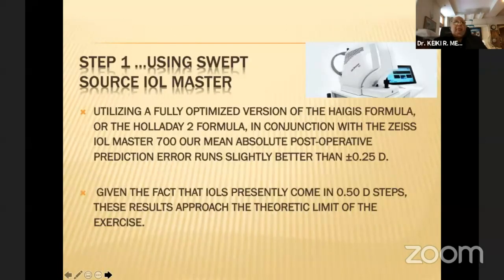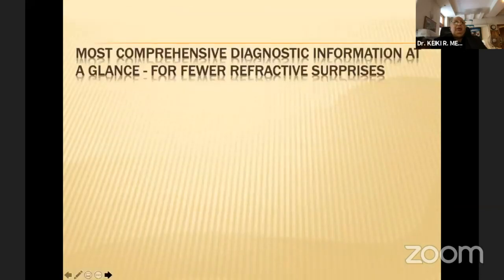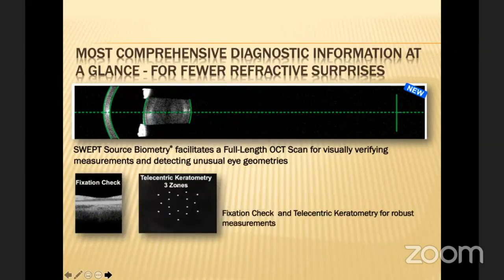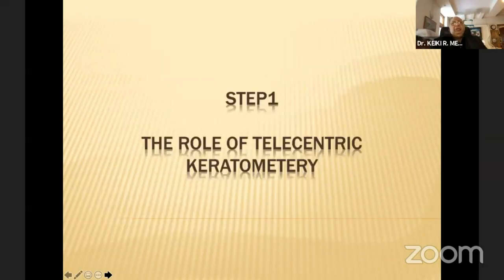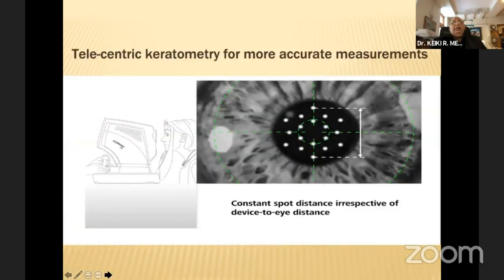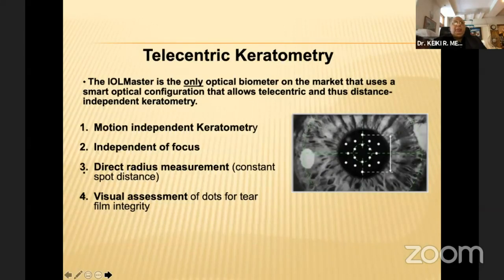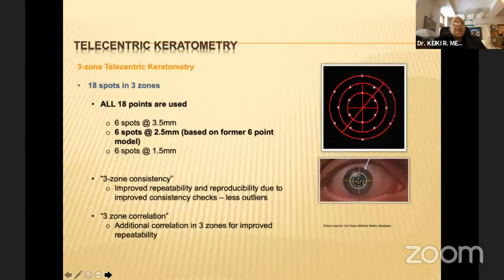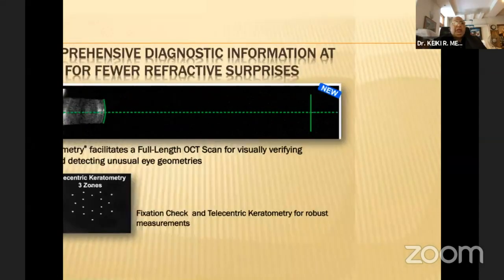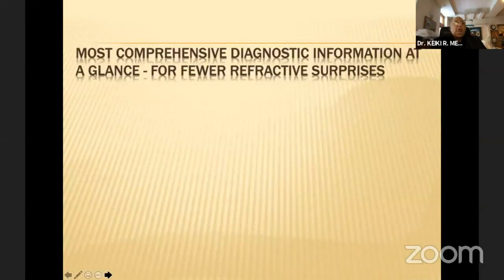We utilize the swept source IOL Master, which gives a very accurate result. It also gives the ability to judge the proper scan and check that fixation and telemetry keratometry is working adequately. Telemetry keratometry measures different zones of the cornea, and regardless of how far the patient is from the keratometer, it always maintains a constant spot size — so astigmatic calculations remain stable. This motion-independent keratometry is a major change that has enhanced keratometry.